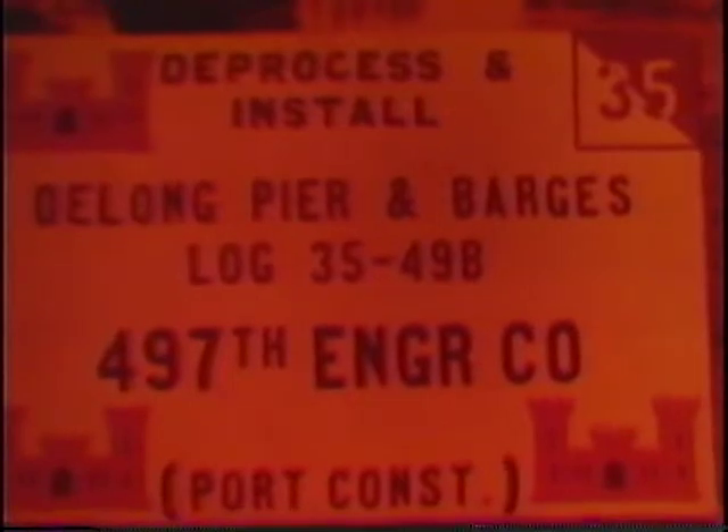Installation began as soon as the pier was positioned at the causeway provided for it. The work of construction was conducted by members of the 497th Engineer Company, as well as five civilian employees of the DeLong Corporation. The men worked against time in spite of long hours and bad weather, with but one concern: to get the pier finished as quickly as possible. By mid-December 1965, the pier was operational.